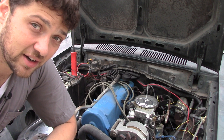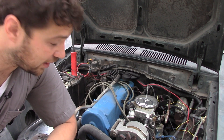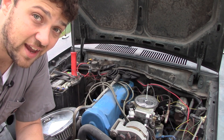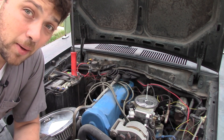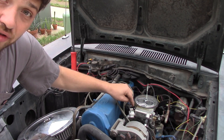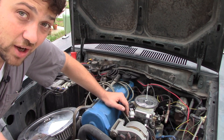Next, I need to talk about another part I needed to source before my project could get on the road. The Sniper setup comes with straight barbed AN fittings that fit the supplied fuel lines. If I was mounting this setup on a V8 engine where the throttle body would be right on top, I wouldn't have a problem. But because of the inline layout, my fuel return line was headed directly into my valve cover. I remedied this by sourcing a 90-degree AN adapter that I found at a local hydraulic shop.